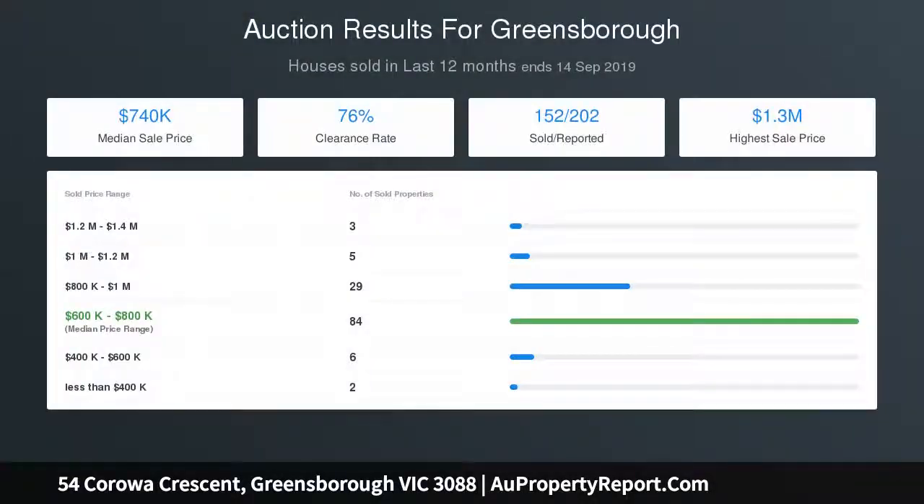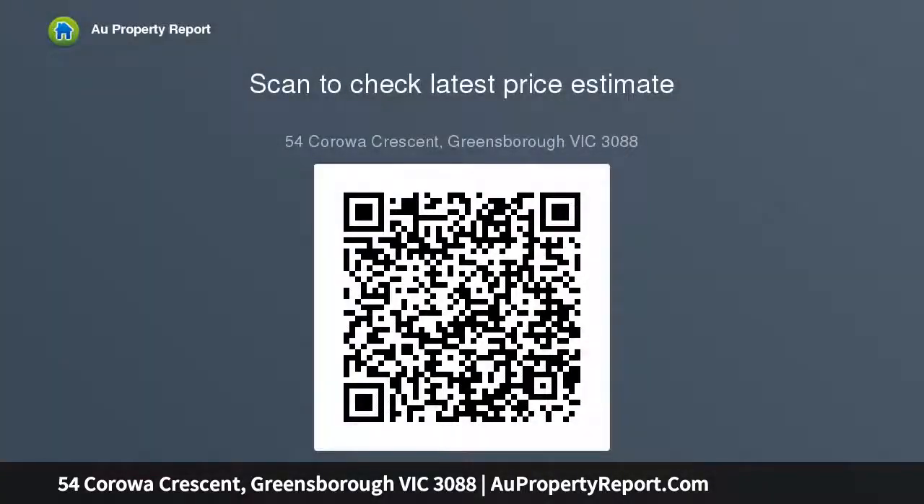Zoned away from the remaining bedrooms and enjoying its own spacious level is a main bedroom with full en suite, walk-in robe, and a separate study — perfect for a parental retreat if desired. The perfect context for a family lifestyle.